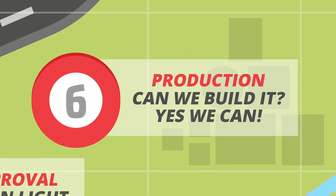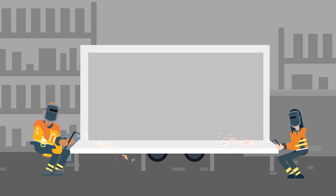Step 6: Production. Can we build it? Yes, we can. Once all drawings and work orders are given final approval, production begins on your project. Depending on the scope of your build, this typically takes 6 to 10 weeks.